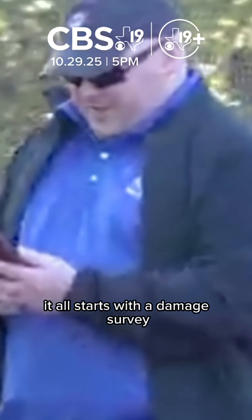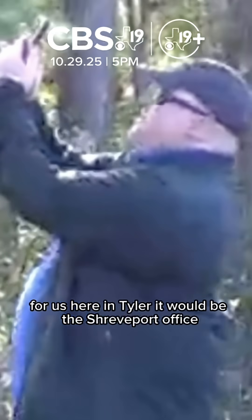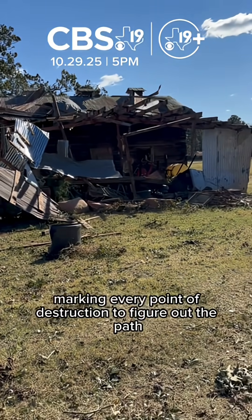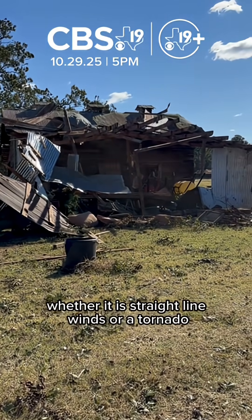It all starts with a damage survey. Crews from the National Weather Service office — for us here in Tyler, it would be the Shreveport office — drive through neighborhoods marking every point of destruction to figure out the path, the width, and the strength of the winds, whether it is straight-line winds or a tornado.